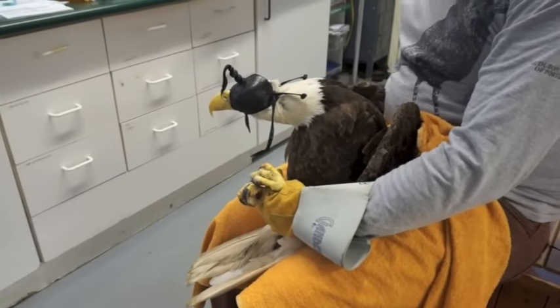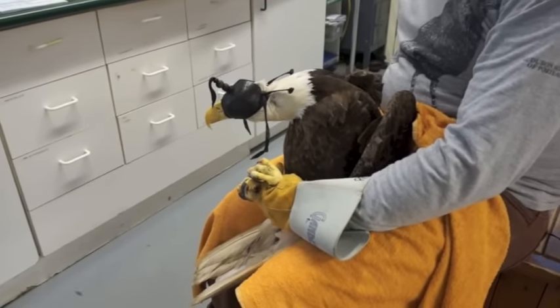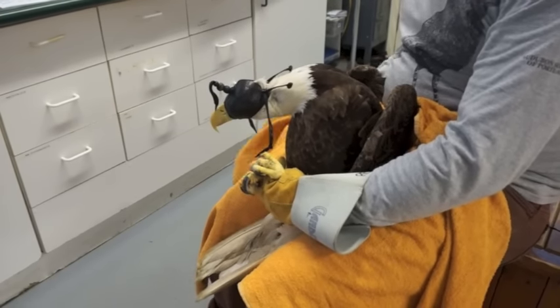Because of course our goal is to put the animals out as part of the breeding population — not just an eagle for someone to look at, but an eagle that's going to make babies.